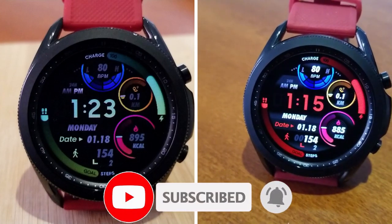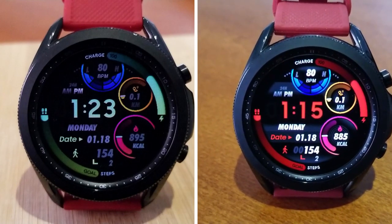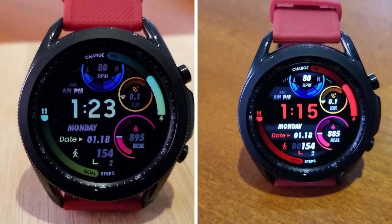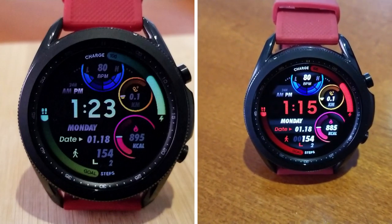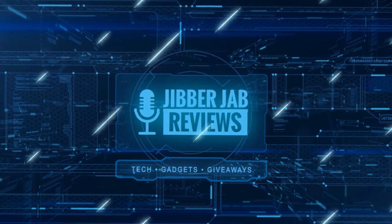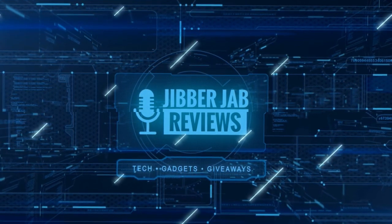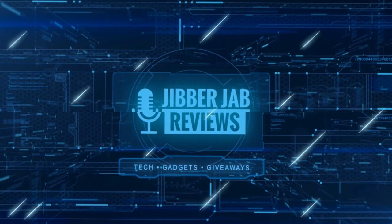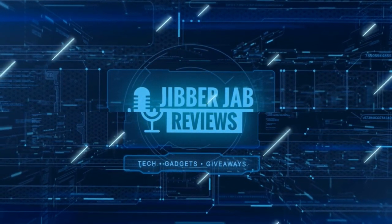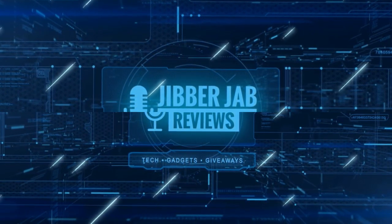Thanks again for supporting the channel. It would help me out a lot if you could like the video and subscribe to the channel. If you liked the review, show us some love with a thumbs up, share the video with your friends — with your support it really helps me keep the channel going so I can continue to offer discounts, giveaways, and fresh content. I'll see you in the next episode, until then take care.